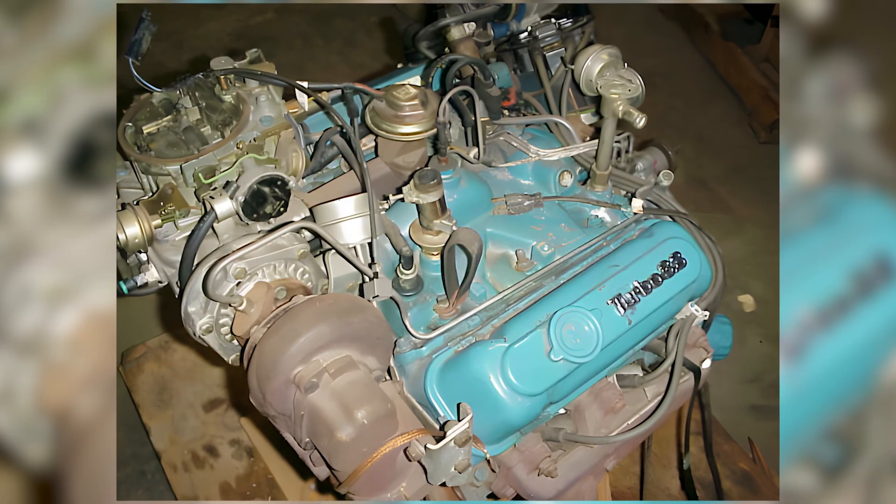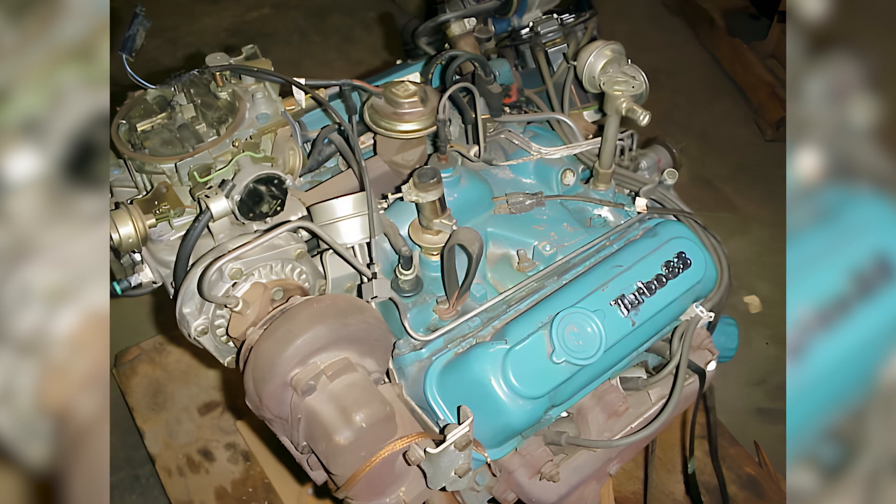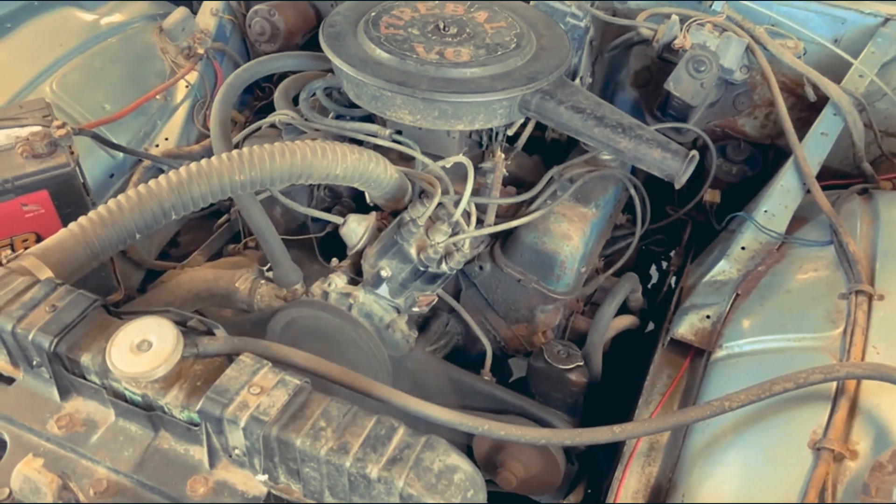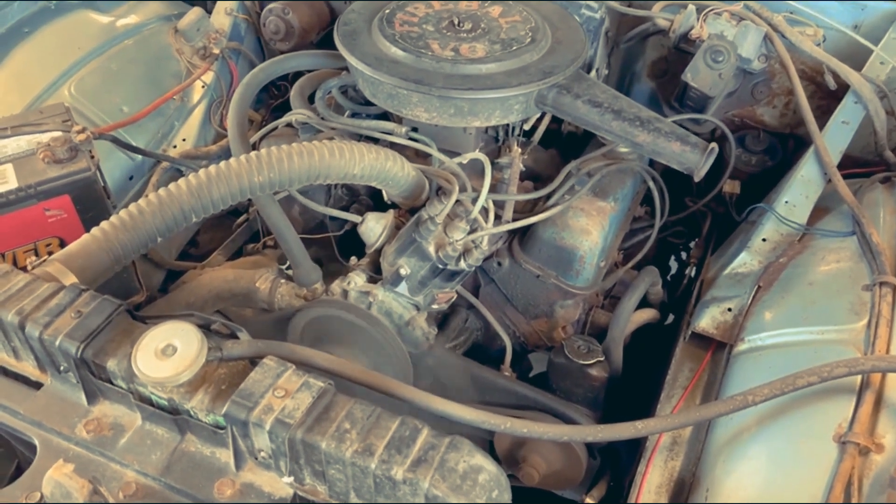Though simple, this design offered a practical solution — powerful enough, compact, and well-suited for the expanding compact car segment.